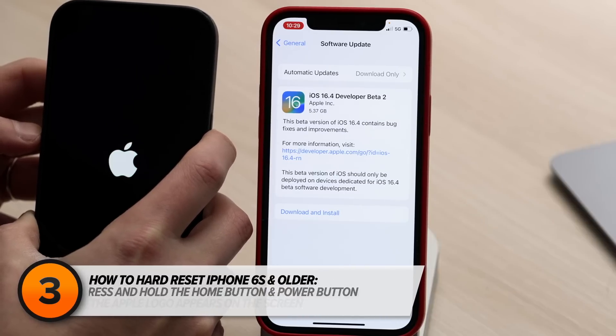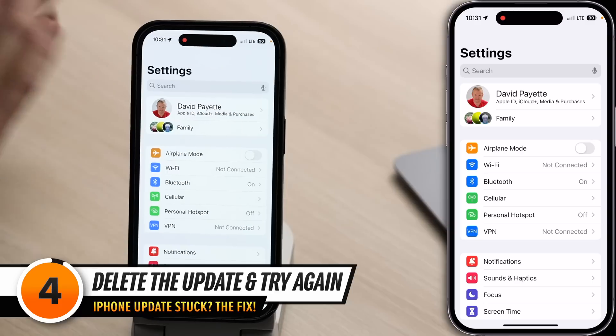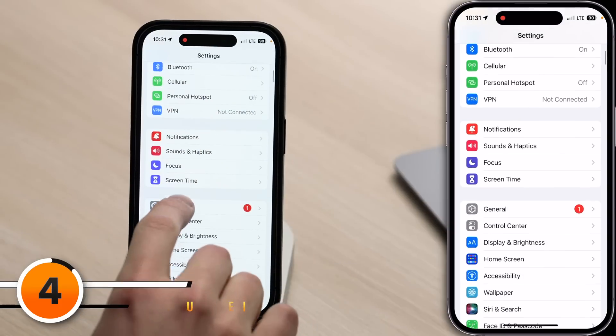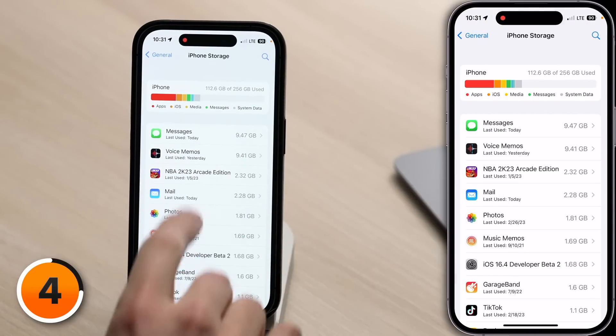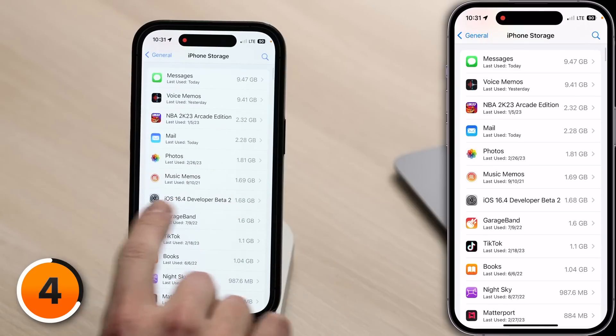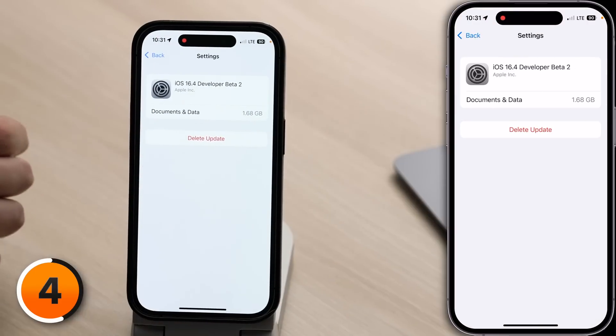And if that doesn't work, there could have been a problem with the download process, so try deleting the update and installing it again. In the Settings app, scroll down, tap General, tap iPhone Storage, and look for the update in your list of items. So if you have iOS 16.4 Developer Beta 2, tap on that, and then tap Delete Update.